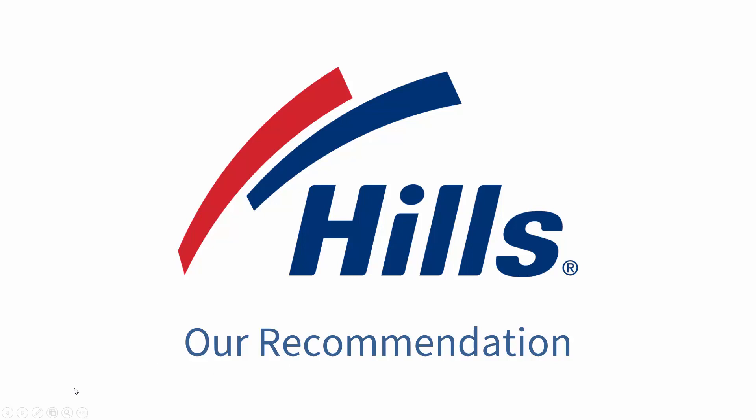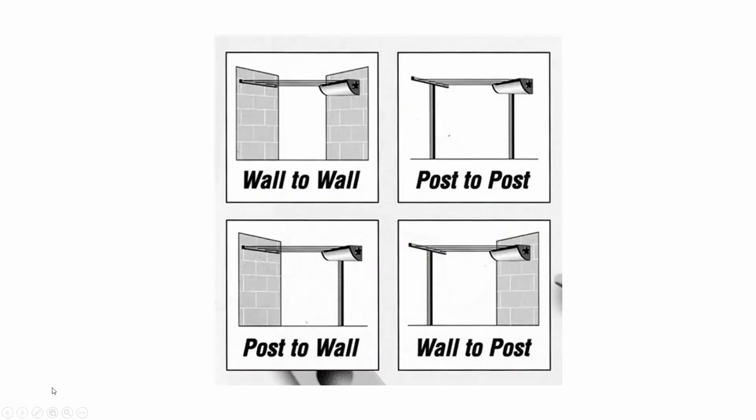There are four different configurations for the retractable unit. Wall to wall has the cabinet on one wall extending to a receiving bracket on the other — you just require the cabinet for this one. Post to post requires two posts, a mount bar behind the cabinet on the post, and then the cabinet. Post to wall requires a post with a mount bar on the back and the cabinet extending out to the wall. Wall to post requires just the post with a receiving bracket and the cabinet.